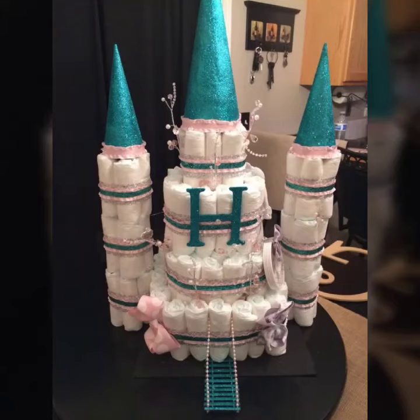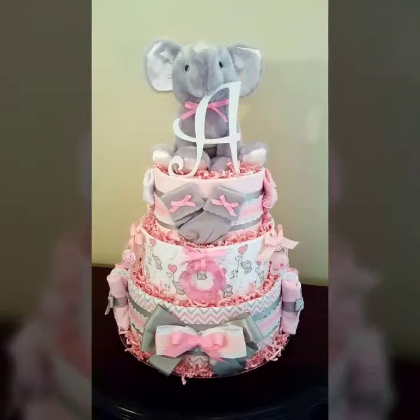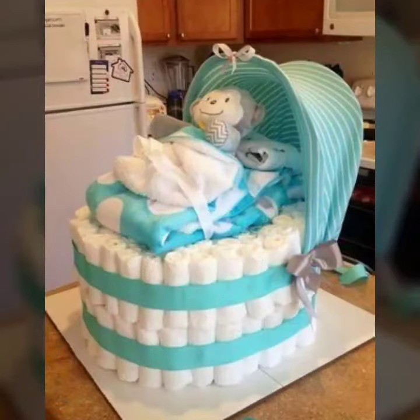Hello everyone, welcome to my YouTube channel friends. How are you? I am happy to see you. This video has very interesting and interesting ideas, and I am happy to see you too.